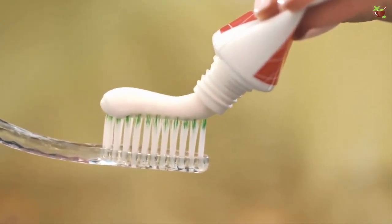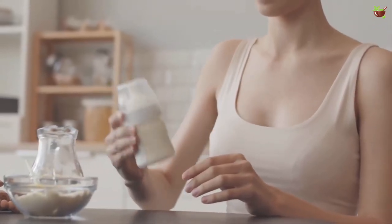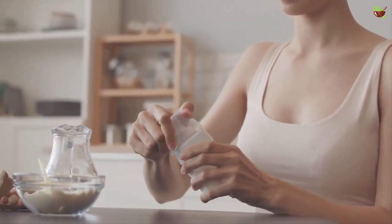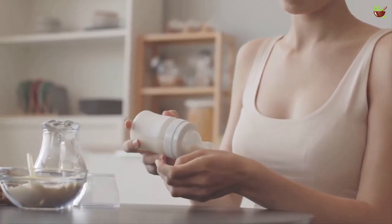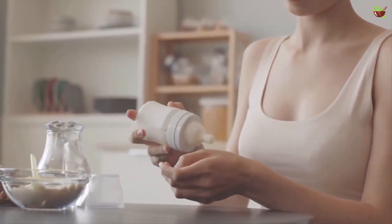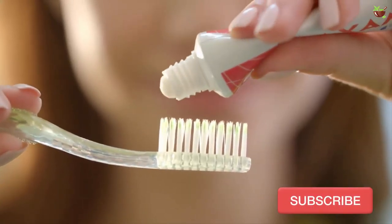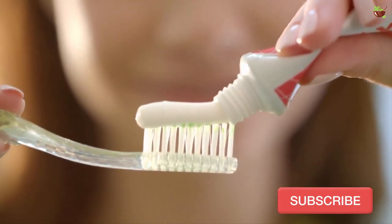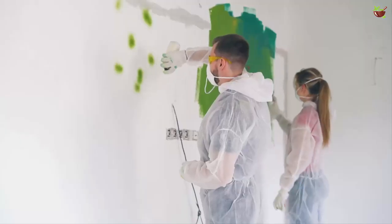Five: use toothpaste to deodorize your baby's milk bottles. Baby bottles often develop a sour smell if you keep milk in them for long. It is very important to deodorize the bottles properly because they can cause infection. Apply a bit of toothpaste on the bottle scrubber, then scrub the bottle, clean the residue properly, and the bottles will smell fresh.